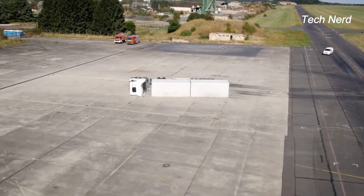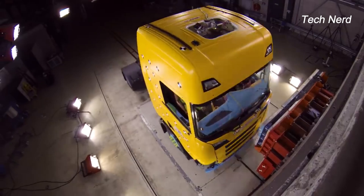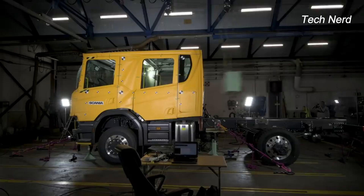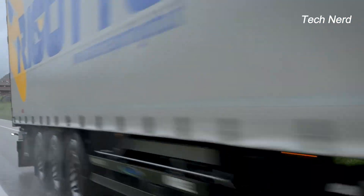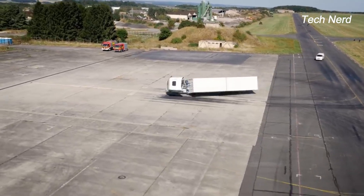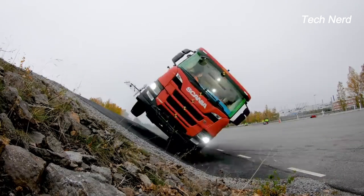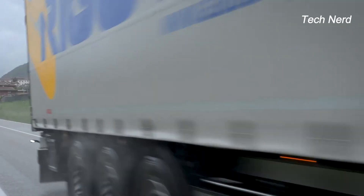In addition to rollover tests, Scania conducts pendulum impact tests to assess damage to the cabin, particularly focusing on the driver's side, roof side, and rear wall. Despite employing simulator rollovers, Scania emphasizes the importance of real-world rollover tests, subjecting every type of truck — including the Crew Cab Model 3, mostly used in emergency services — to similarly rigorous testing procedures.